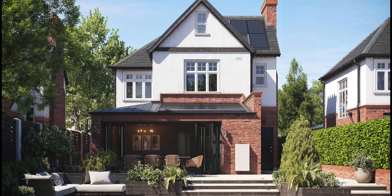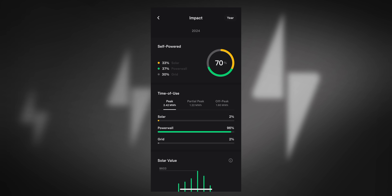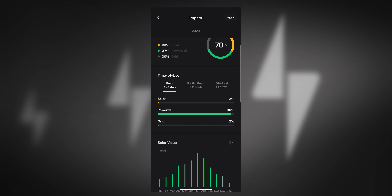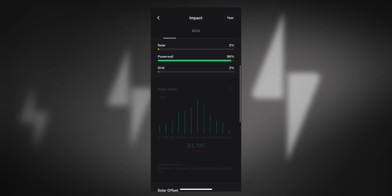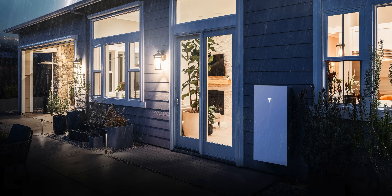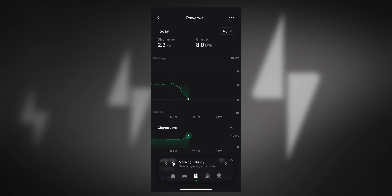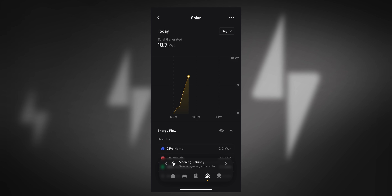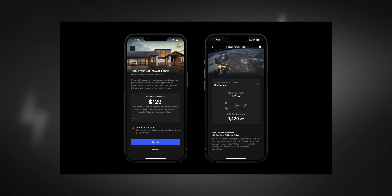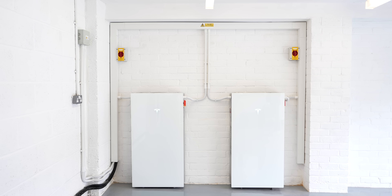The Powerwall 3 not only offers a sleek design but also provides a seamless digital experience, as we've come to expect from Tesla products. The app features several useful functions including time-based control for optimising energy usage and integration with your energy provider to track savings. There are also cool features like Storm Watch mode, which automatically activates during severe weather alerts by charging the Powerwall to full capacity for backup power. I'm particularly excited about the potential VPP feature, where the Powerwall 3 will integrate with a virtual power plant — something rumoured to be coming to the UK very soon.